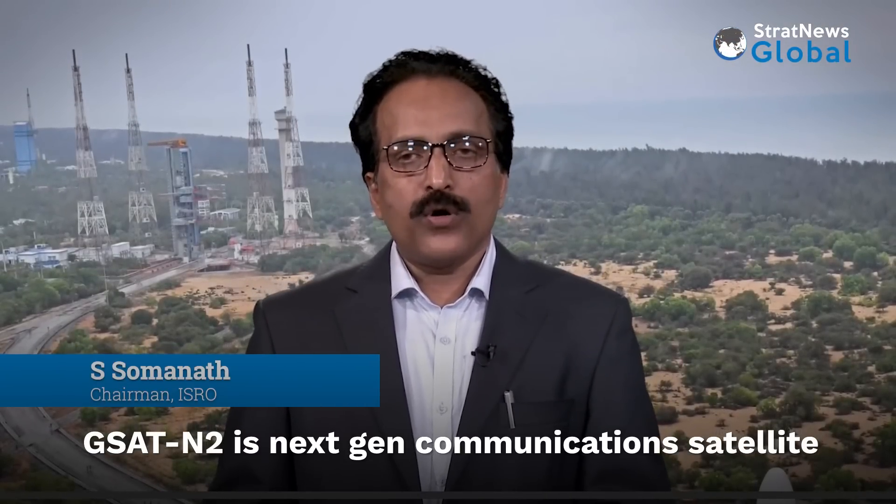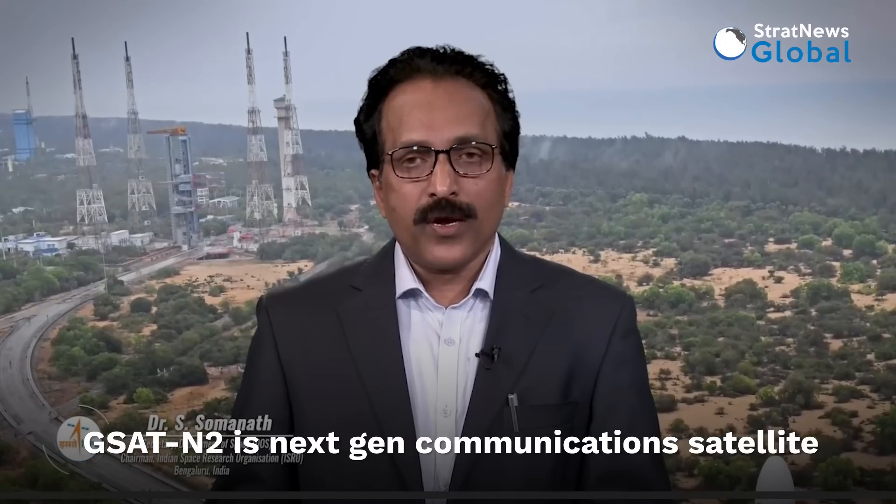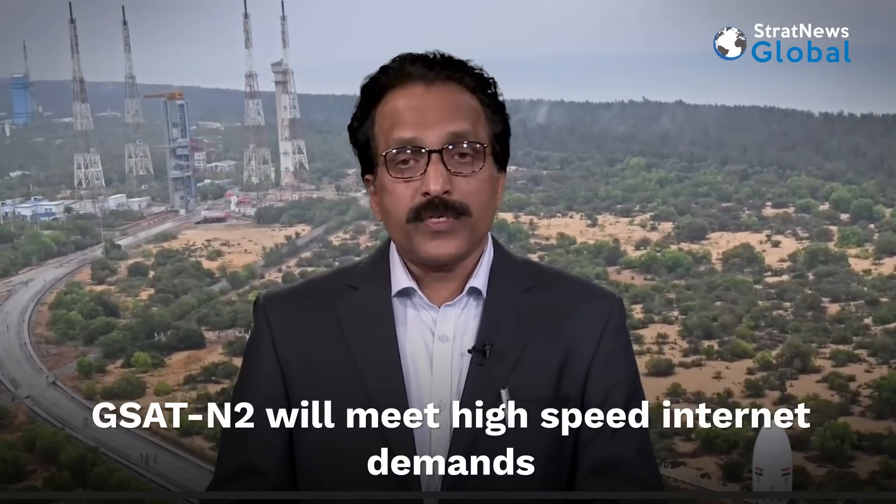GSAT-N2 is a next-generation communication satellite owned by NSIL, weighing 4,700 kilograms, built by ISRO for meeting the high-throughput communication requirements. It's primarily operating in Ka-band, providing almost 48 gigabytes per second throughput.